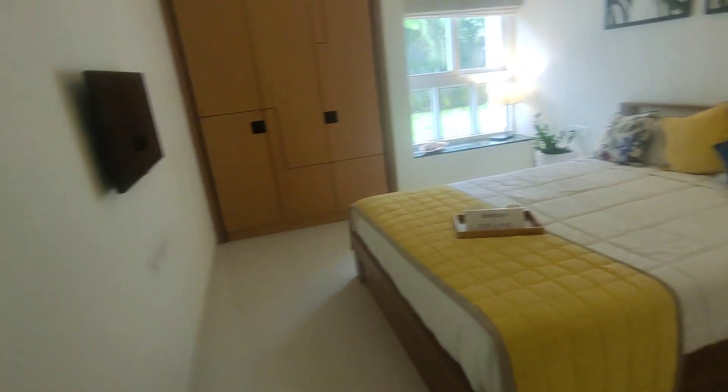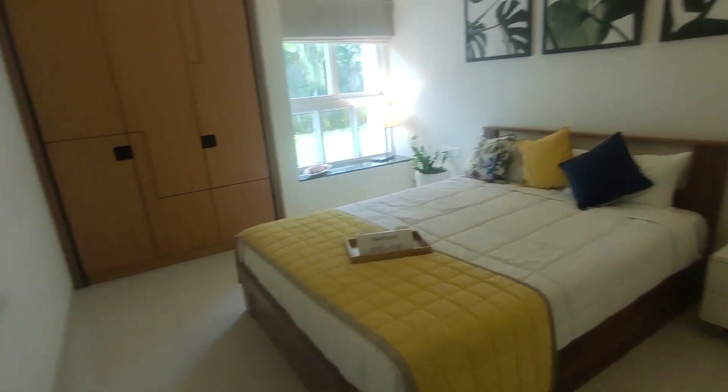This is the guest bedroom. In the guest bedroom, you have a bay window. And this wardrobe — this is a tucked-in wardrobe. If you look at the size, this is almost two and a half feet good depth. The wardrobe sizing is complete, because this is where the value really goes in.